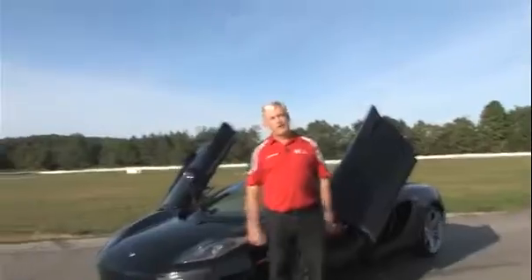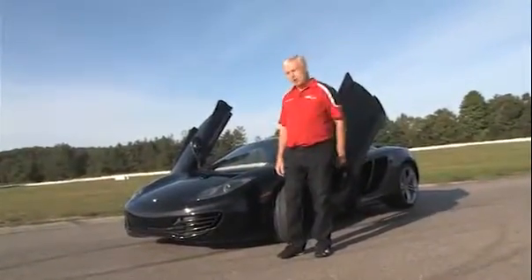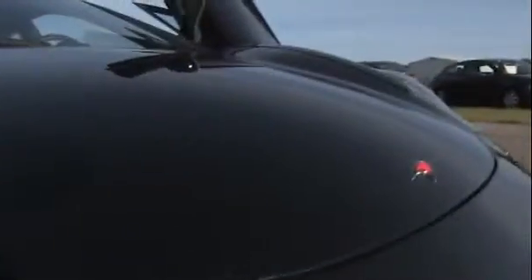Hi, I'm Ian Law for Wheels.ca. We're here today at the Canadian Tire Motorsport Park, the Driver Development Centre, where we've got this beautiful, sexy, sleek McLaren MP4-12C, and we're going to take it around the track so I can tell you what it's like to drive one of these supercars. It's brought to us today by the good people at Faf Motors and McLaren Toronto.